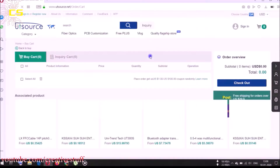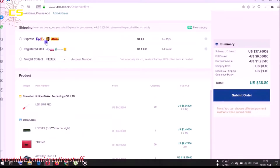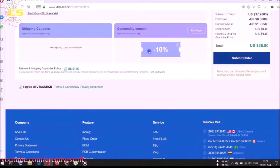Just add your desired components to the cart, fill up your address and shipping method. You will get free shipping on your first order. In addition to that, you will get a 10% discount too on your first order. And now, let's get back to the video.